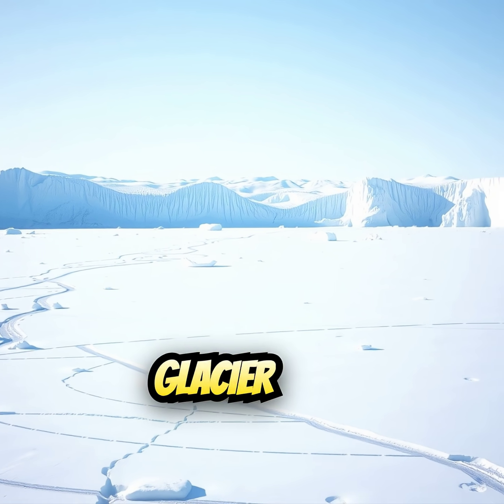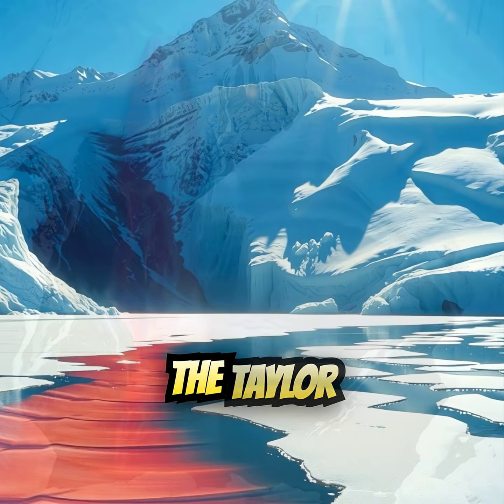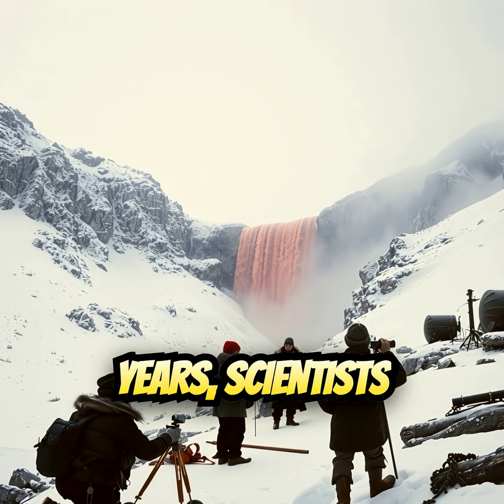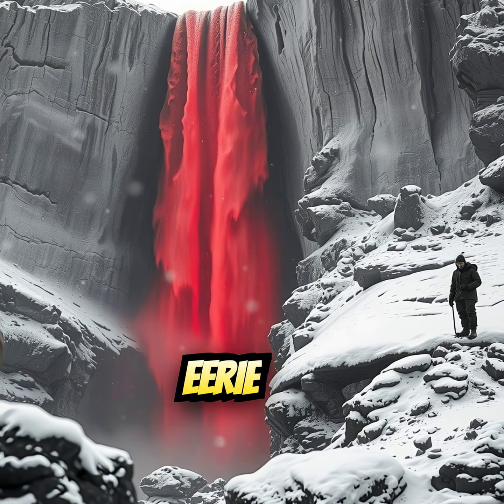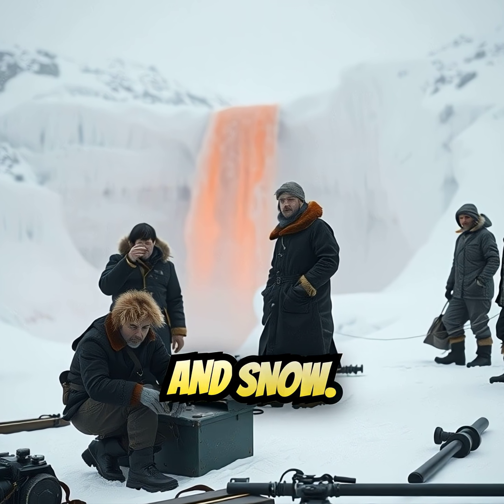Deep in Antarctica, there's a glacier that looks like it's bleeding. It's called Blood Falls and it flows out of the Taylor Glacier into Lake Bonny. For over a hundred years, scientists were puzzled by this eerie red waterfall in the middle of a land covered with ice and snow.